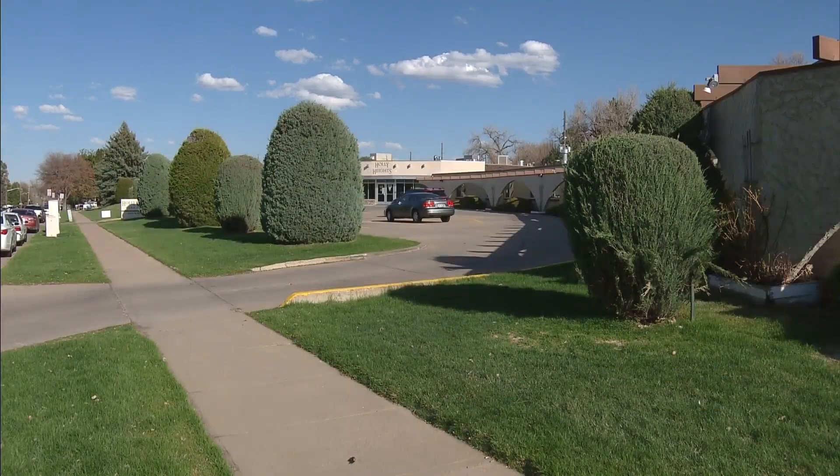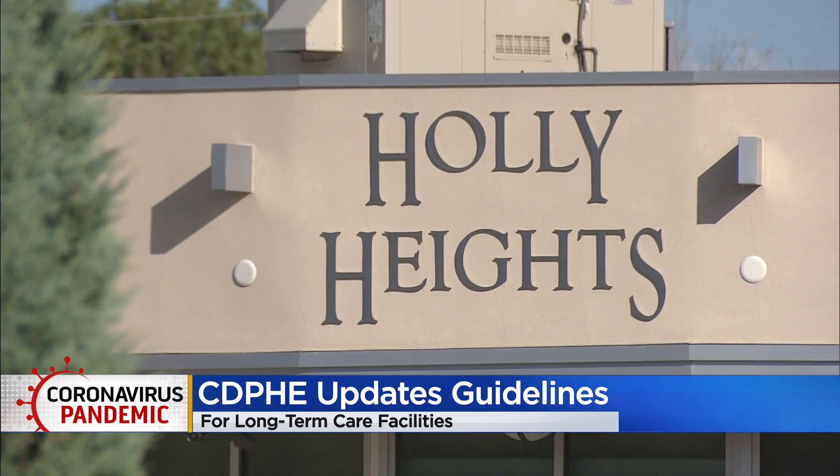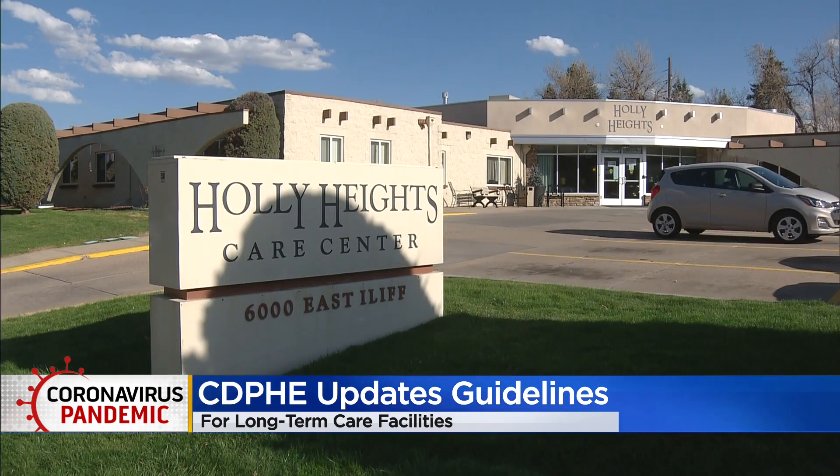The updated guidelines now require COVID-19 testing at skilled nursing facilities, assisted living residences, group homes, and intermediate care facilities. All long-term care facilities must implement ongoing surveillance testing plus outbreak testing as needed. Surveillance testing will be required weekly for staff as well as for any residents who have left the facility.